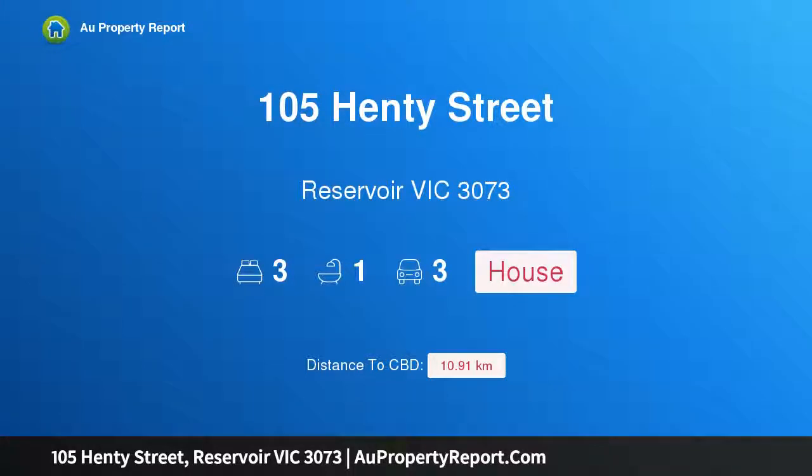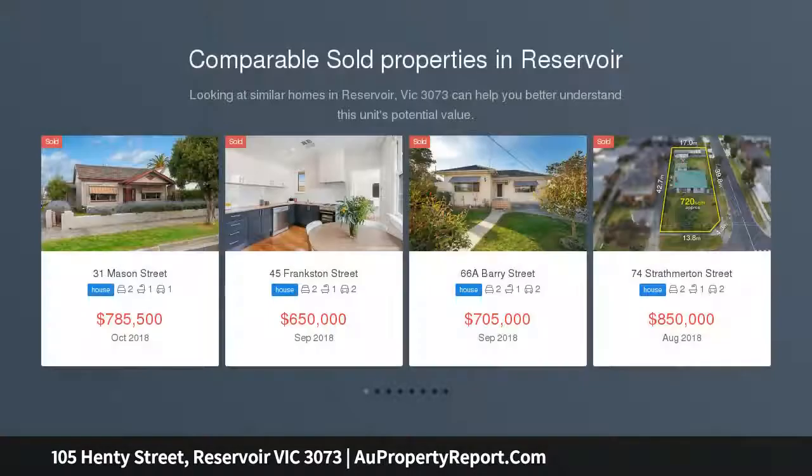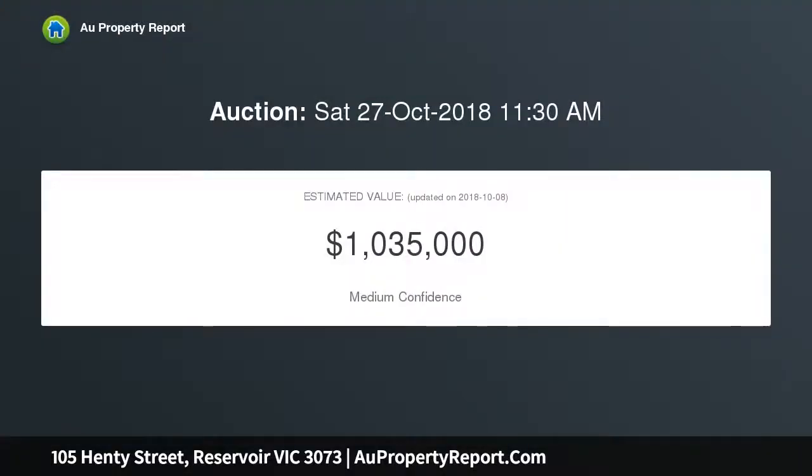Hi, I am glad to introduce property 105 Henty Street, Reservoir Victoria 3073. Art Deco elegance with cool contemporary flair. Beyond the picket fence garden and gorgeous façade, this distinctive single-level period home delivers an environment of absolute quality and style with its impressive enhancements, abundance of natural light, and wonderfully convenient location.